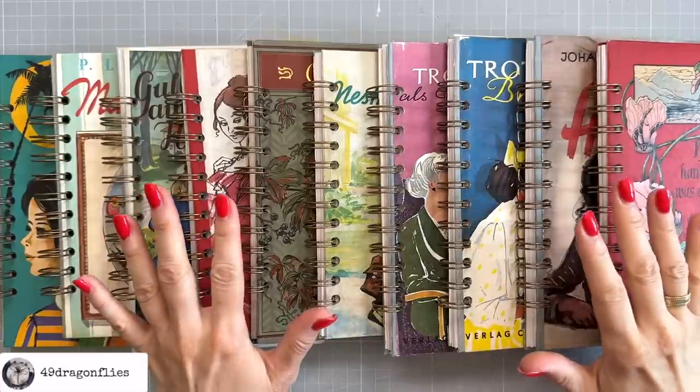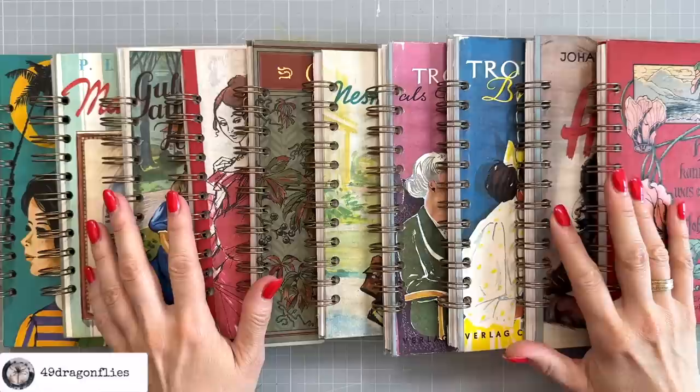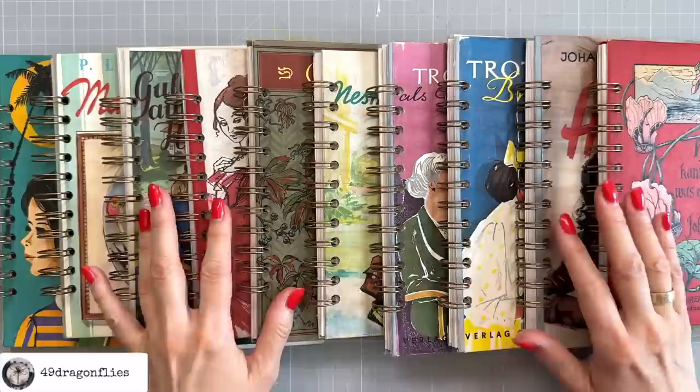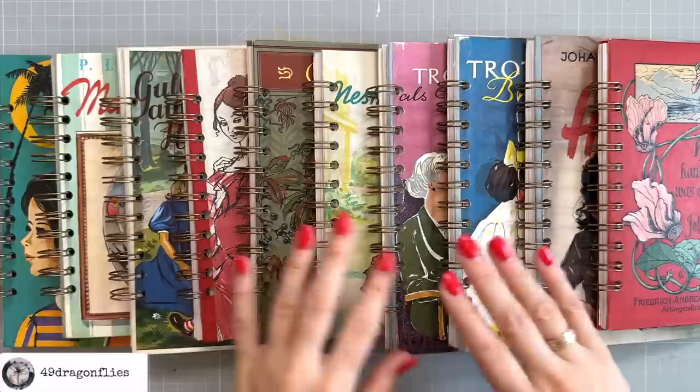If you're a lover of all things vintage and have a passion for preserving those special ephemera pieces, today's video is for you. You may recall my recent venture into the world of selling physical products. I'm thrilled to announce another exciting addition — these 10 beautiful vintage ephemera holders soon available in my shop.